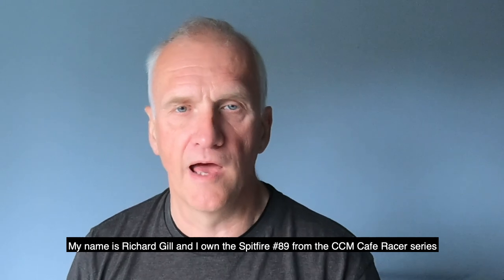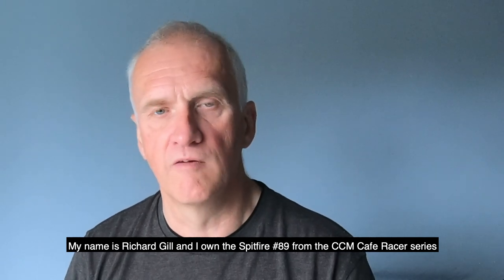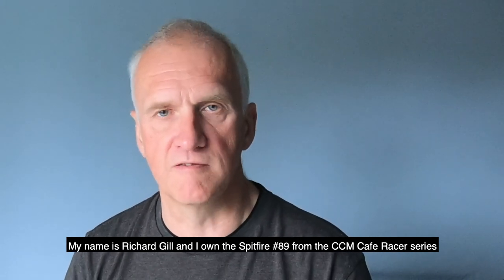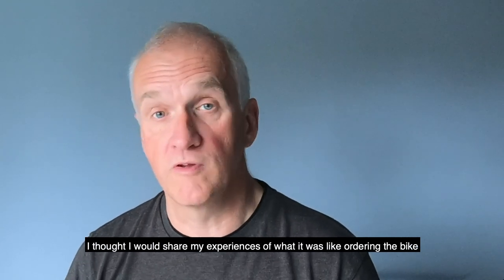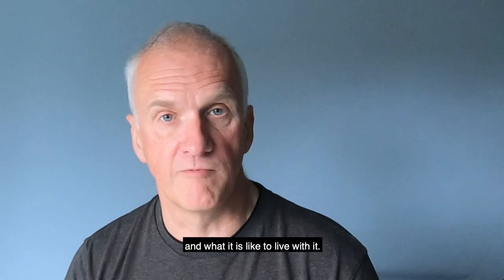My name is Richard Gill and I own Spitfire number 89 from the CCM Cafe Racer series. I thought I would share my experiences of what it was like ordering the bike and what it's like to live with it.